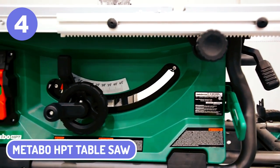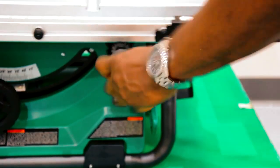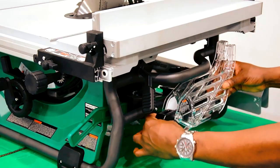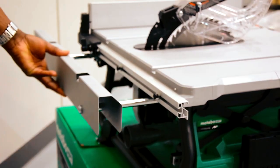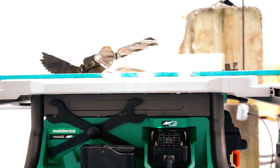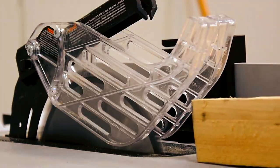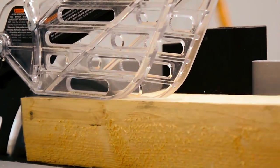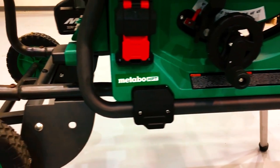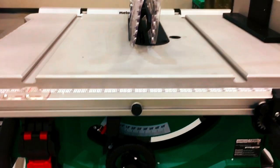4. METABO HPT Table Saw. The METABO HPT Table Saw is very popular among professional woodworkers. Made in Germany, this tool can tackle any project regardless of size or shape. The innovative overhead cutting design gives you a clear view when working on different angles. This model features three versions: 25 cm, 34 cm, and 50 cm.